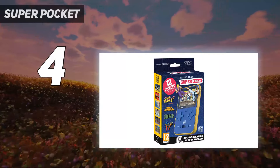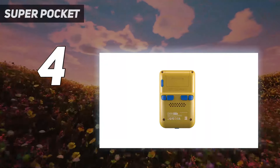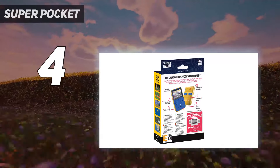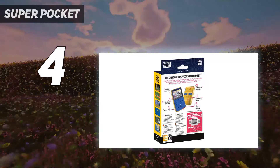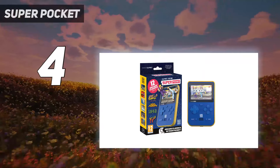Easily one of the most desirable features of the Super Pocket is the Evercade cartridge slot. This grants Super Pocket owners access to a growing library of affordable Evercade cartridges that can pack everything from classic Namco arcade games to modern indie titles like Micro Mages and Foxyland.